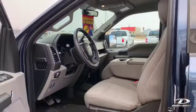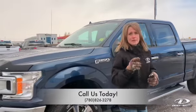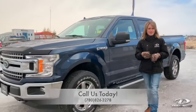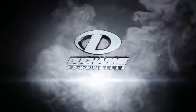It is a very nice, gently pre-owned vehicle. I can't say enough about this, so for more information or to schedule a test drive, please call me at 780-826-3278. I'll see you next time.